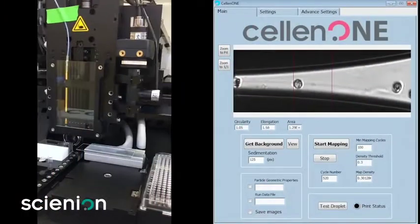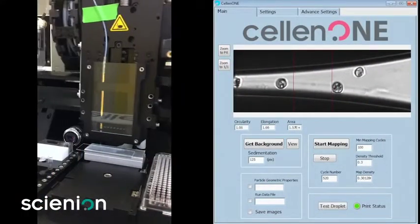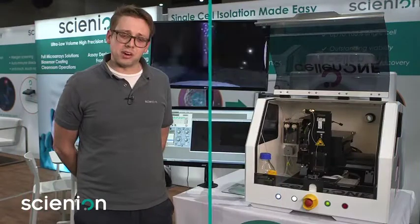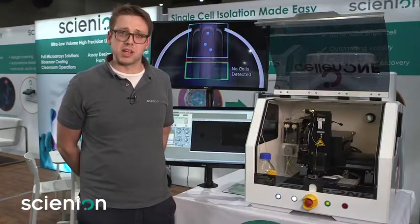The key features of the Cellon1X1 are its high precision robotics and optics that allow us to image cells at 0.3 microns per pixel resolution. You can identify organelles and various other phenotypic traits of cells, and also accurately locate substrates with micron features for loading of single cells.